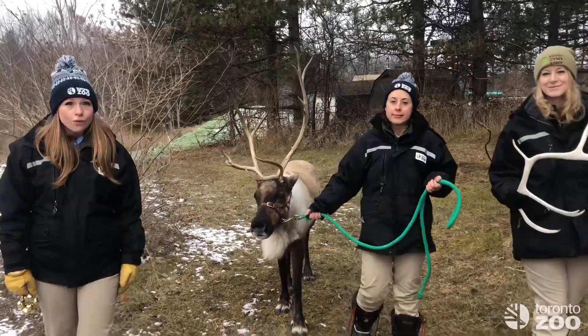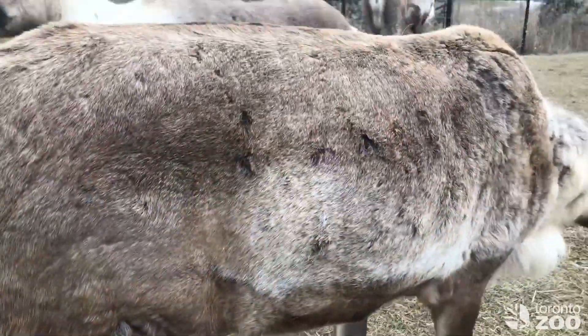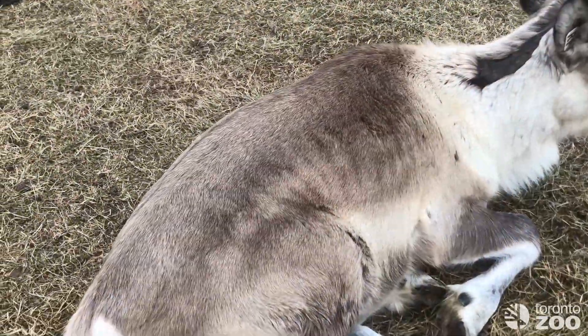They also have a really cool fur coat. There's two layers: a dense, woolly, short, warm fur coat on the bottom with long guard hairs over top to help lock in the air.